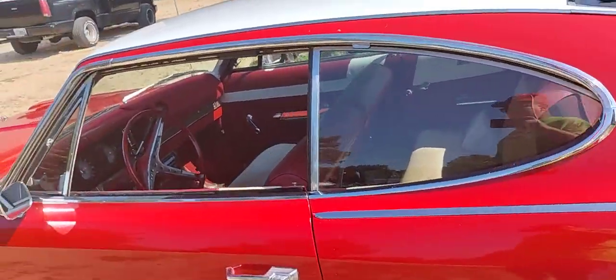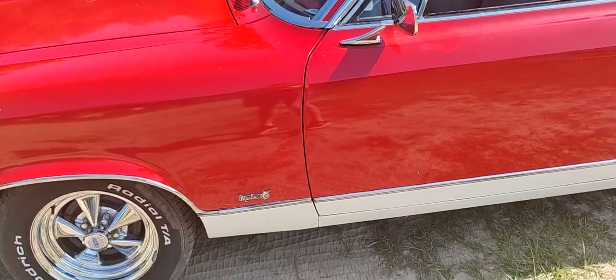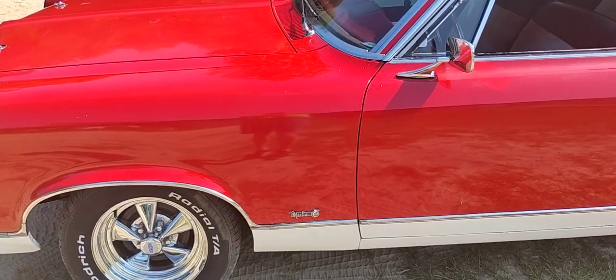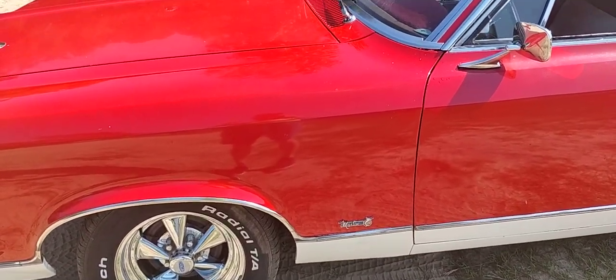Welcome once again to the Thrifty Collector Earth. Got a little something different today. I'm here with a friend of mine, Wild Bill, and this is a 1967 AMC Marlin.